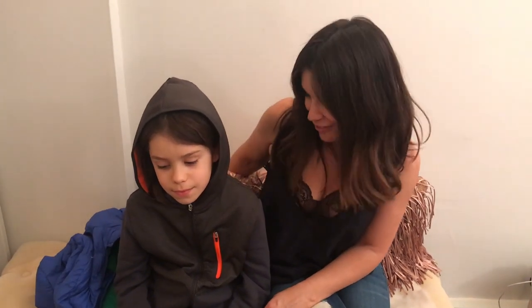Hey everybody, my name is Greta and this is Kai. Kai is my oldest son and this is his kickoff YouTube video. He's got a lot of amazing talents and teaches me something new every single day, so I'm really excited for his YouTube channel.